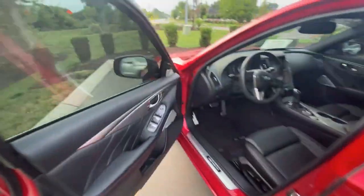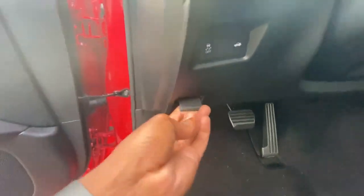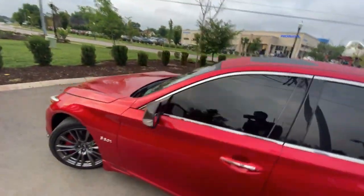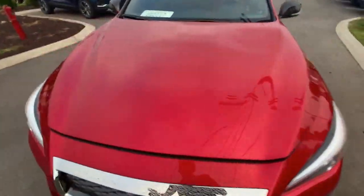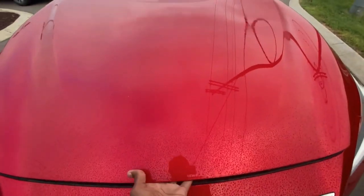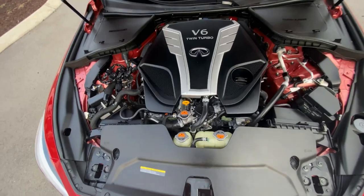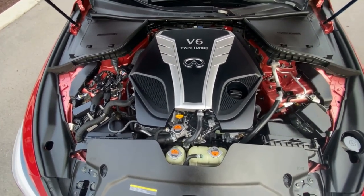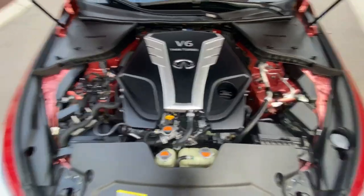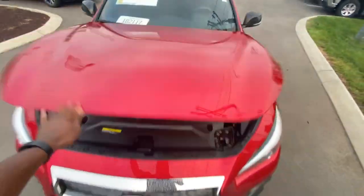Before we dive further into the interior, we're going to take a look at what's under the hood. There's that V6 twin turbo engine — of course you can't see it with the cover on there, but believe me it's there. We're going to find out shortly how quick it really is.